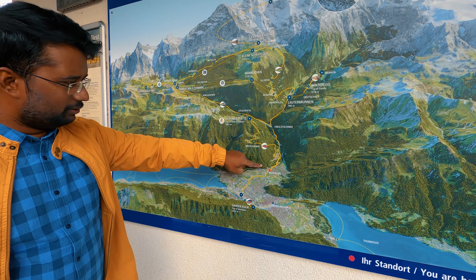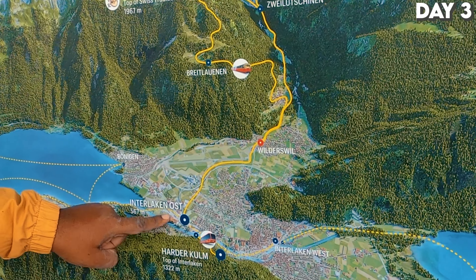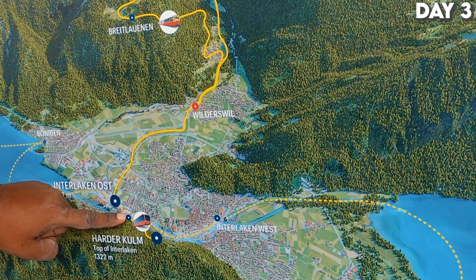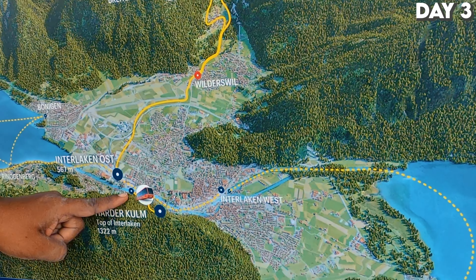Today is our third day in Interlaken. We will go from Wilderswil to Interlaken OST by train, then walk up to the Hardercombe base, and take a funicular rail to Hardercombe to get the beautiful view of both lakes — Brienz and Thun.